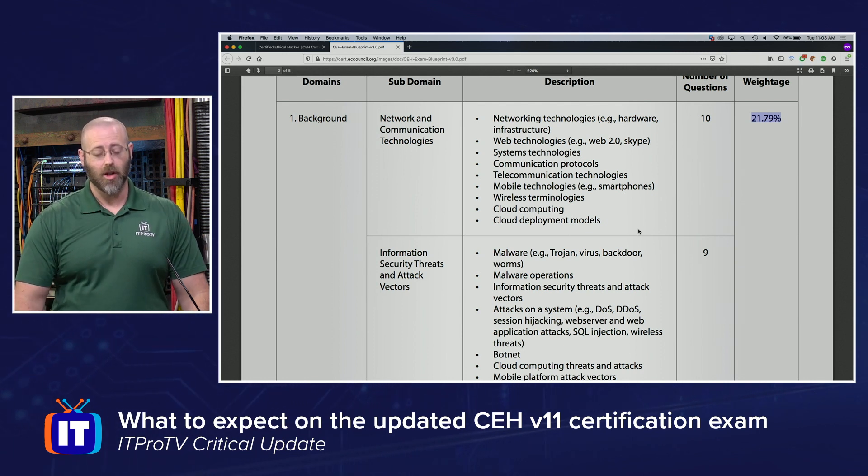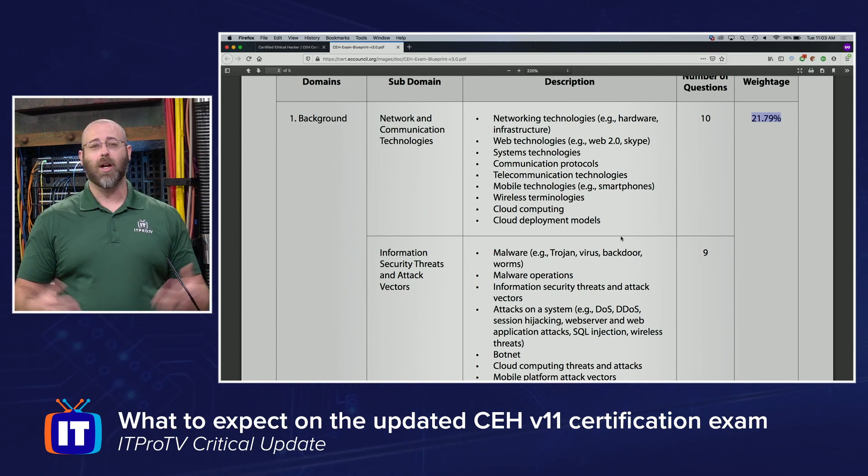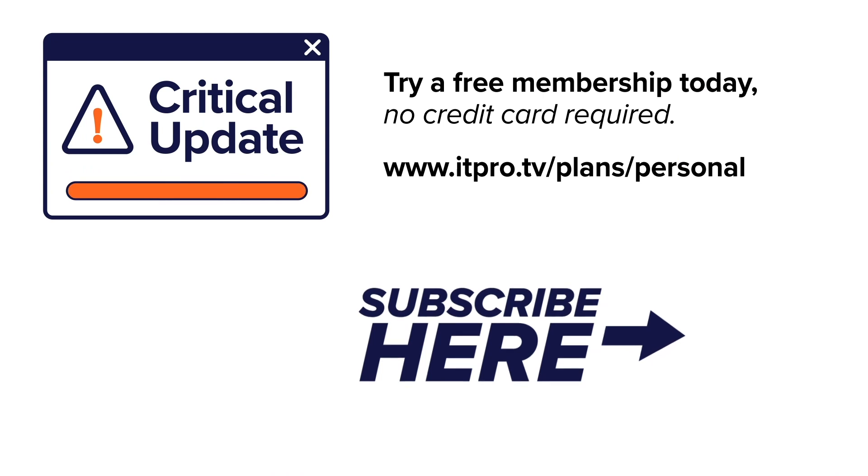But if you're just now thinking about taking the CEH exam, v11 is obviously where you want to go. Check out the exam details, and if you haven't purchased your exam voucher yet, v11 is the way to go. Check out the playlist for more critical updates and subscribe to our YouTube channel. Thanks for watching.